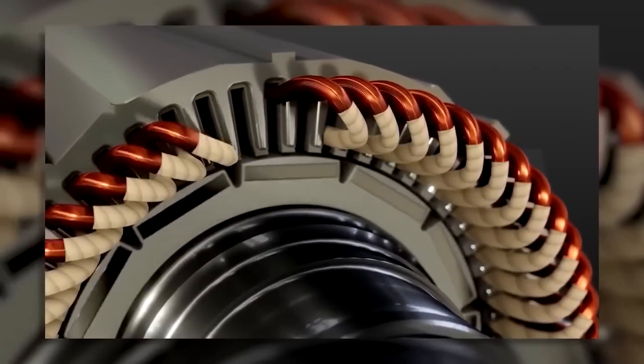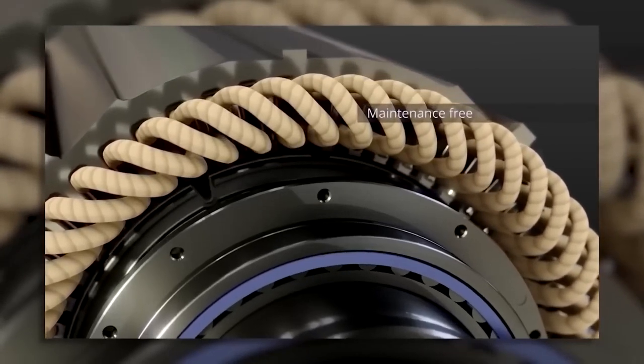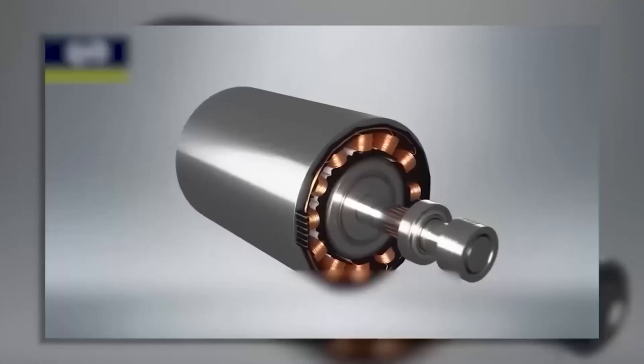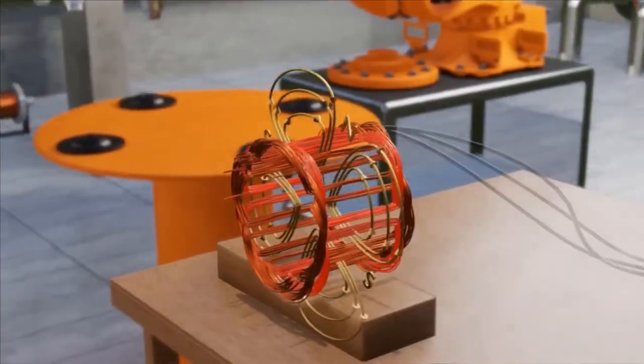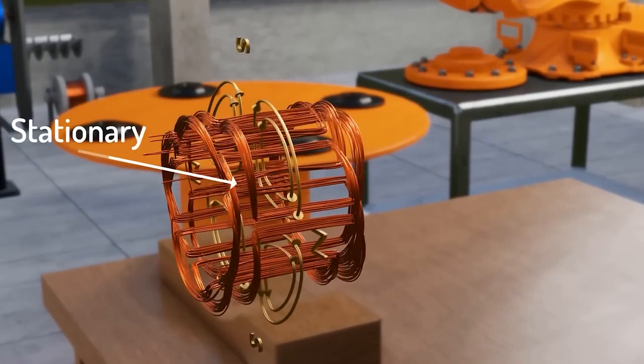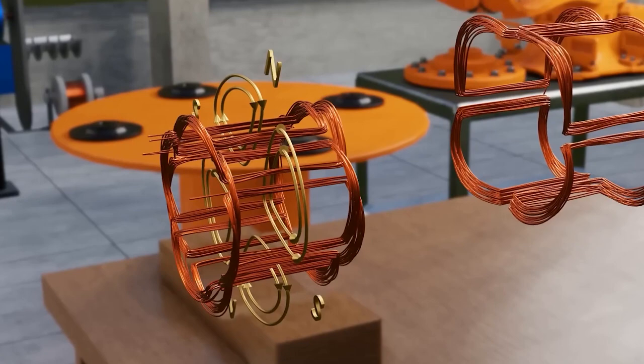The hairpin motor is an innovative electric motor design that utilises hairpin-shaped copper coils for the stator winding, providing improved efficiency, performance and manufacturing simplicity. The motor consists of a stator and a rotor: the stator is stationary and contains the winding, while the rotor is the rotating component.